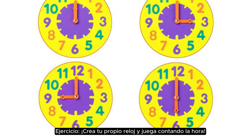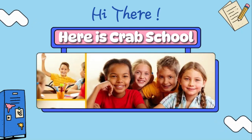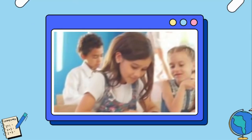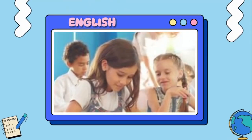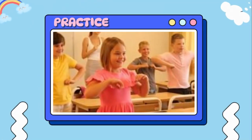Exercise: create your own clock and play telling the time. Six o'clock, three o'clock, two o'clock.